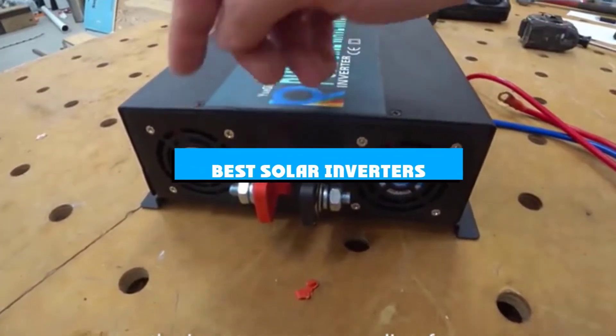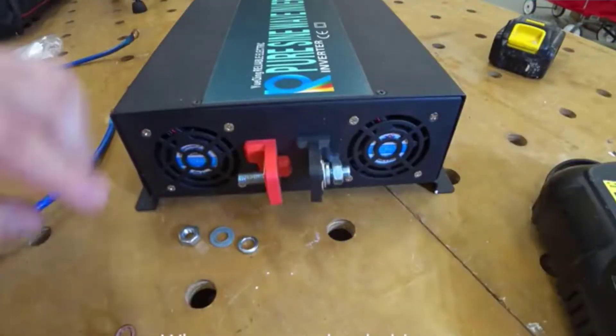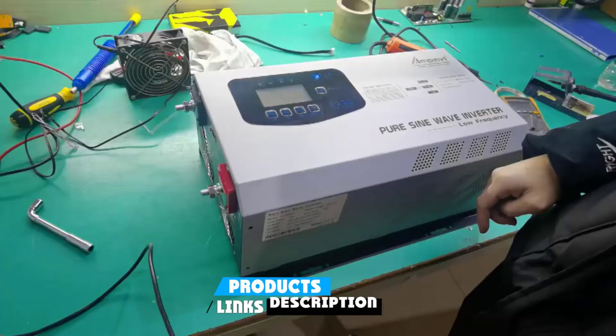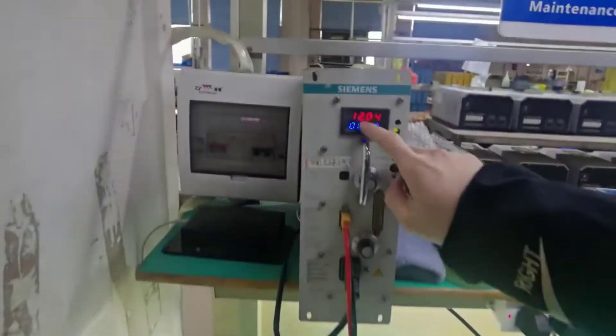If you're looking for the best solar inverters, here's a list you must see. We made this list based on our personal preference and sorted it based on the features, prices, quality, durability, and reputation of the manufacturers and customer feedback. We've also included options for every type of customer. So let's get started.